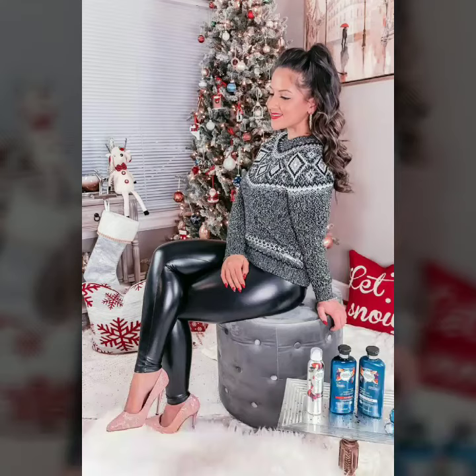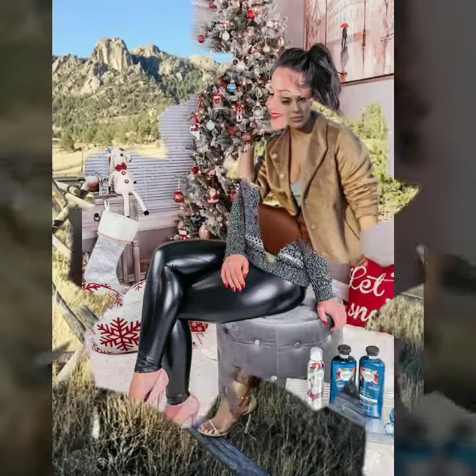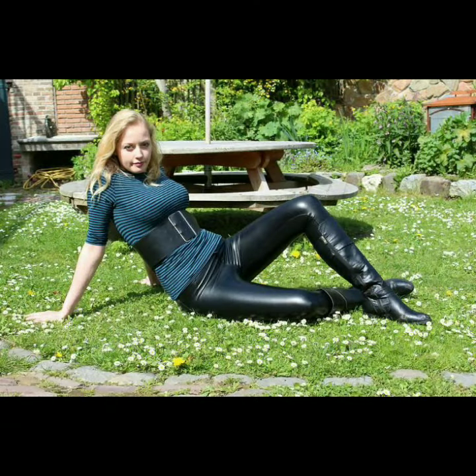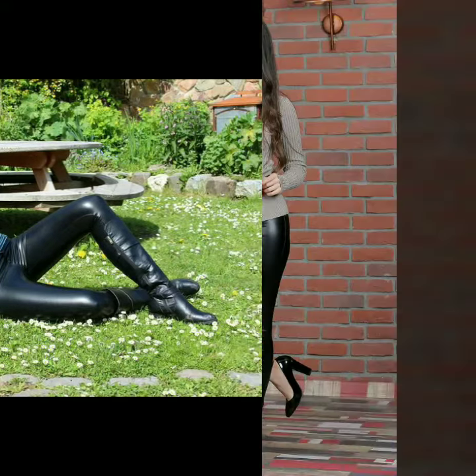Hello dear friends, how are you all? Welcome to my channel, I hope you are all fine and doing well. Today I'm going to share with you very stylish and latest designs of leather skinny tight pants for women and girls. All these designs are very stylish and trendy. I must suggest you to watch this video till the end.